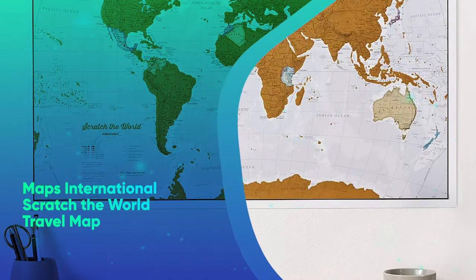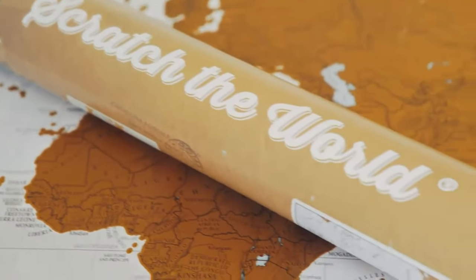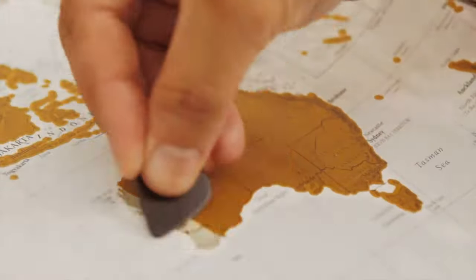MAPS International Scratch the World Travel Map. This scratch-off wall map is an excellent way to showcase all the journeys you and your partner have taken together, and may inspire you to start planning the next.